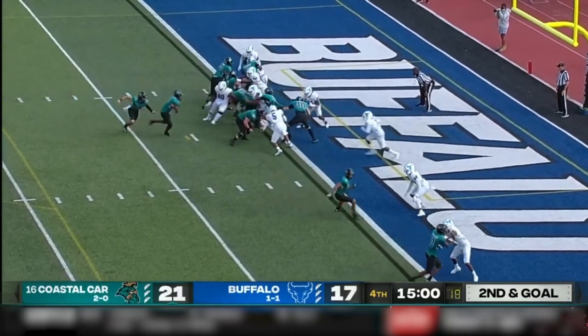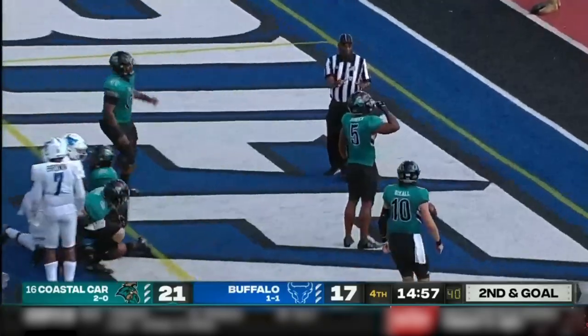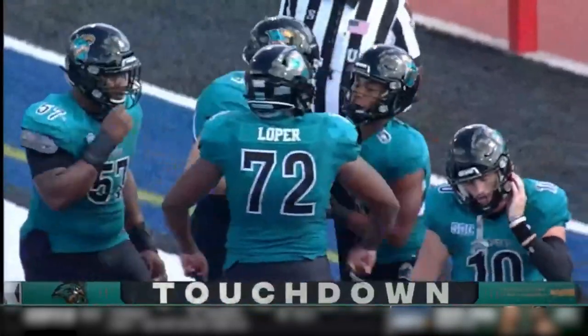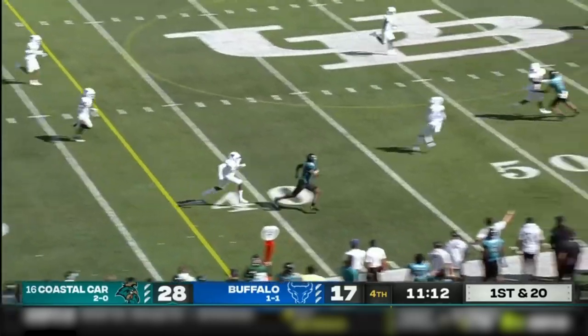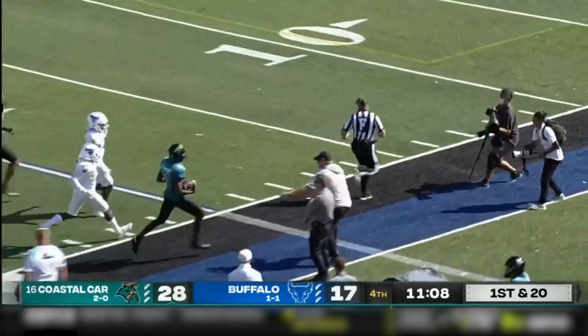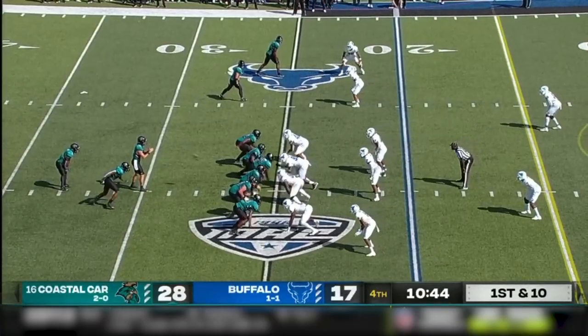Second and goal from the one. Jones is in there. Touchdown, Coastal Carolina. First and 20 for the Chants. McCall looking to throw — he's got his receiver, wide open in space. Cameron Brown pushed out of bounds — 11 minutes to play in the fourth quarter.